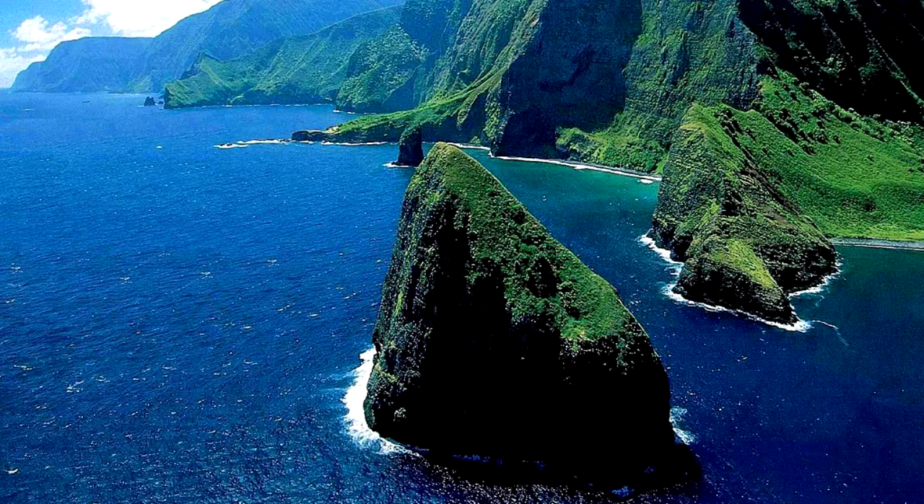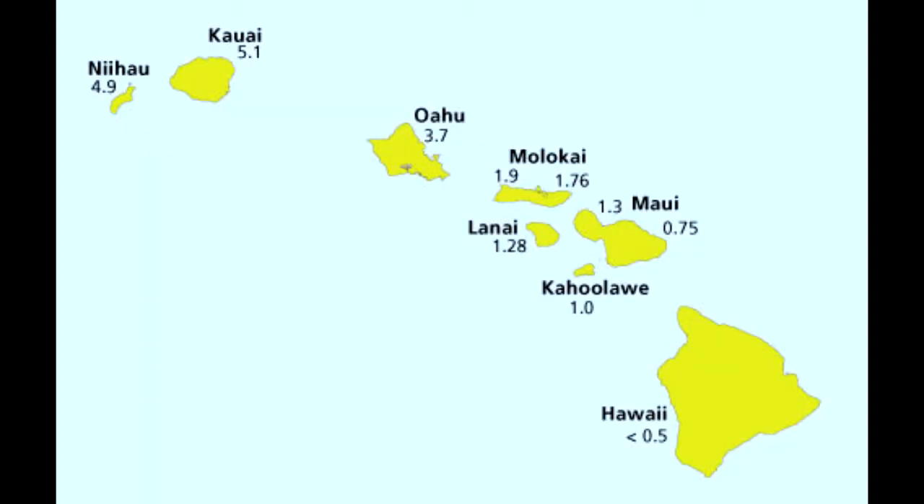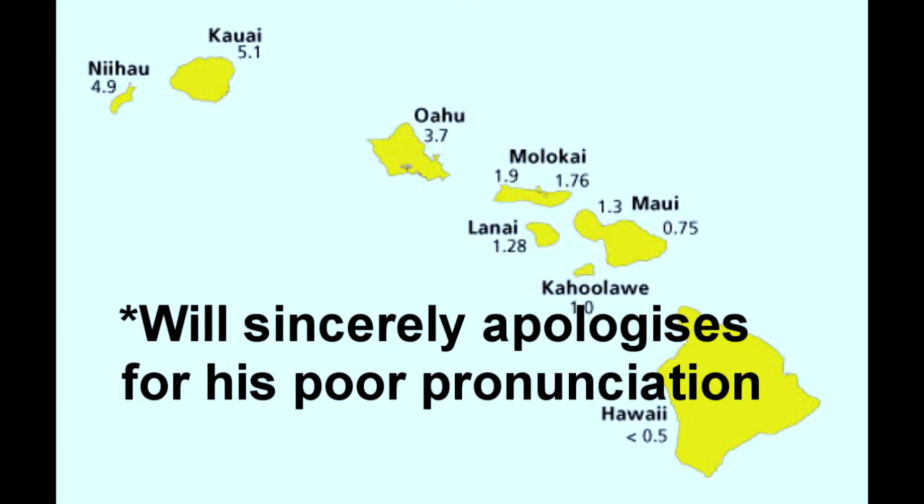The largest ones, which also happen to be on our map, are Niihau, Kauai, Oahu, Molokai, Lanai, Koholaui, Maui, and the island of Hawaii.